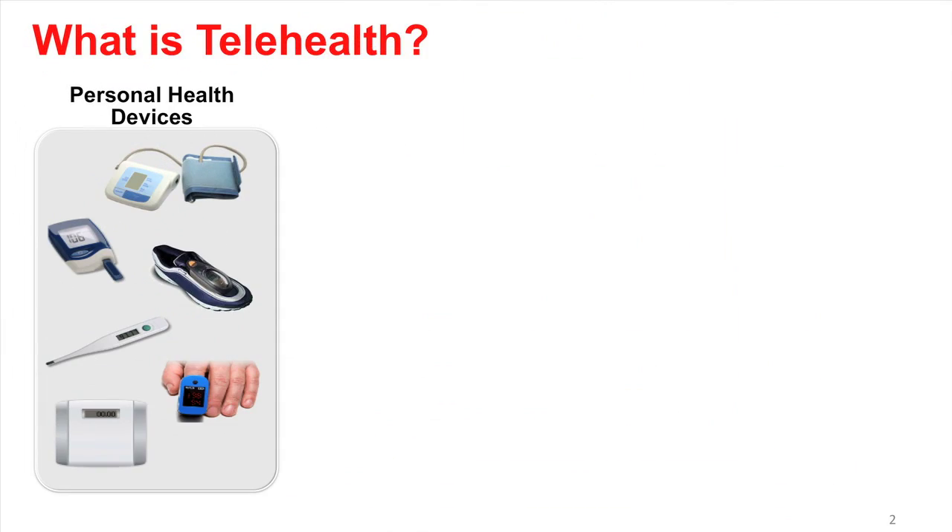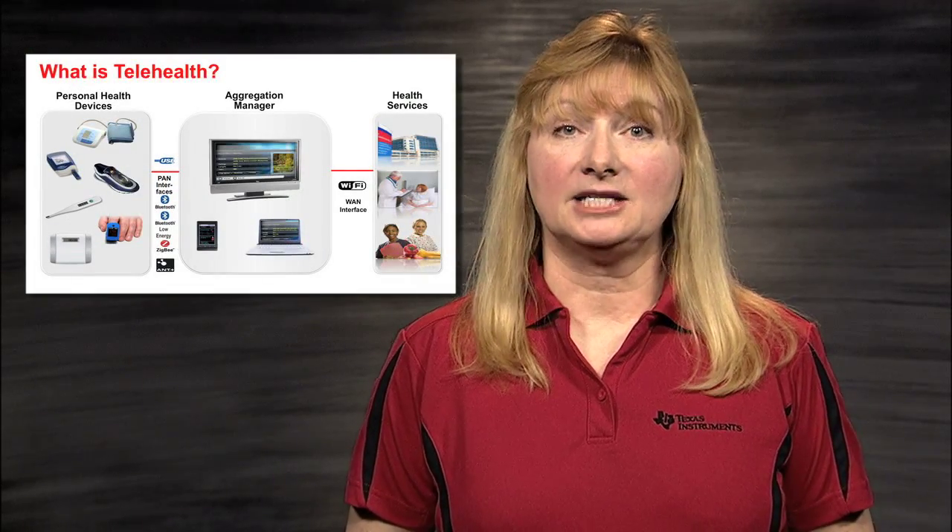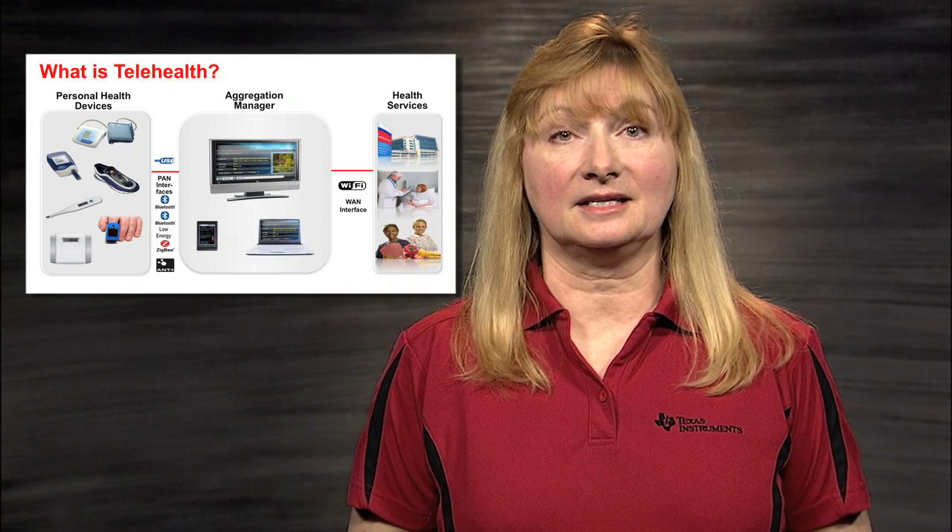A telehealth system consists of three basic blocks. In the first block on the left, you see several personal health devices that monitor basic vital signs such as blood pressure, pulse, weight, oxygen level, and blood sugar. These devices are used to measure and send readings. A typical personal health device consists of a sensor, a processor, wired or wireless connectivity, and a power and battery management unit.